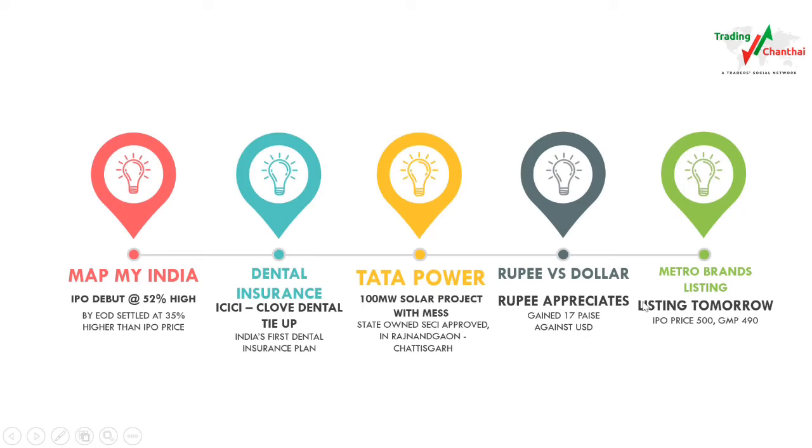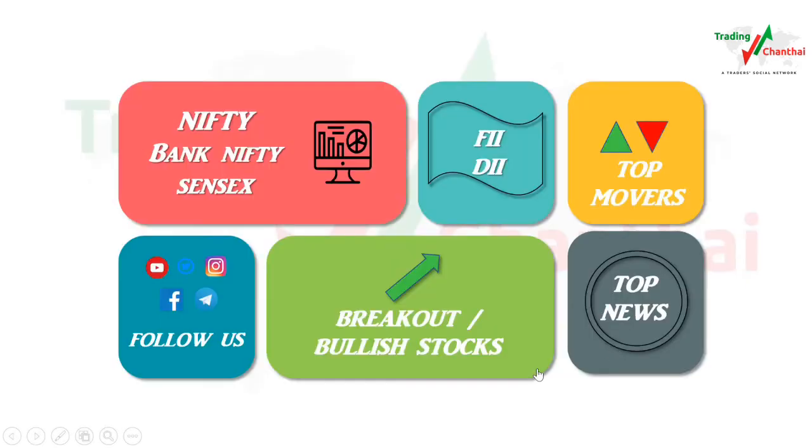The fourth news — which is quite important — is that the Rupee has appreciated about 17 paise against the US dollar, which is a good sign for the Indian economy. The fifth news is that Metro Brands is listing tomorrow; the IPO price was around 500 and in the grey market it was trading around 480 to 490, which is 10 percent less than the IPO price. Also, one of IOC's refineries in India met with a fire accident — almost four people killed and 40-plus people injured.